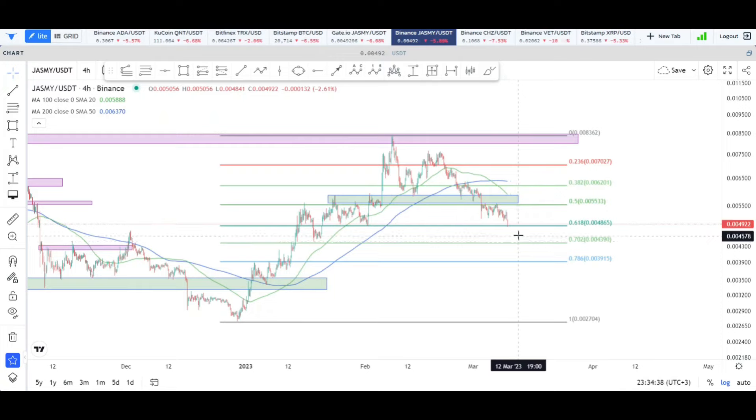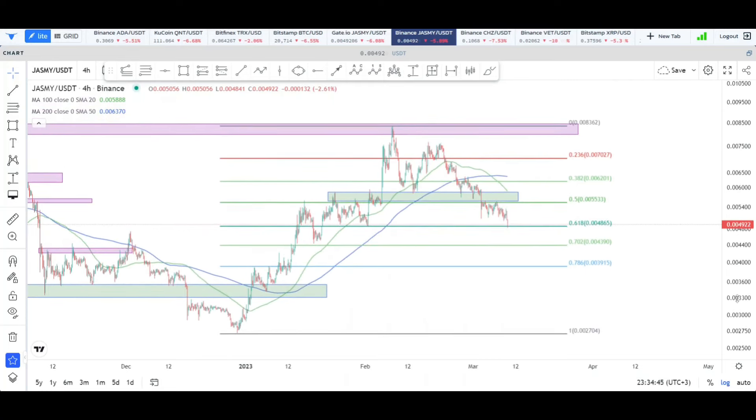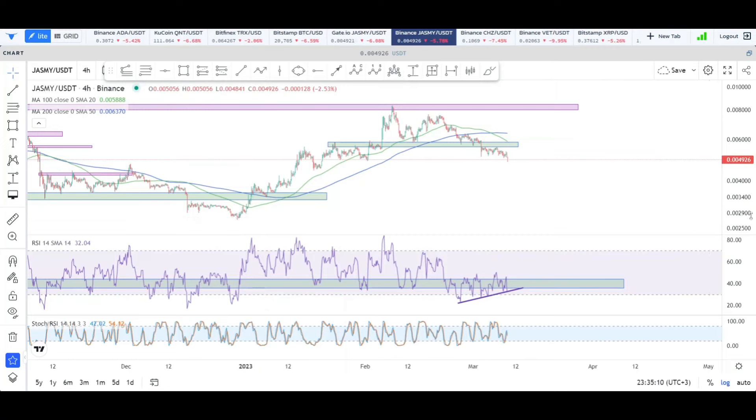The ultimate Fibonacci retracement level we were looking at was the 0.618, sitting at something like $0.0048 per Jasmine, and I was expecting some support to come in there. As you can see looking back, there was some important price action right at that level. So this is my best case scenario in the immediate short term — that we see some kind of bounce off of that 0.618 Fibonacci retracement level.